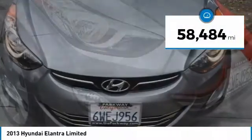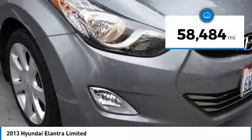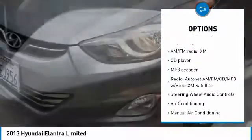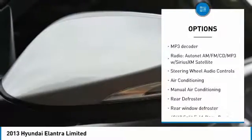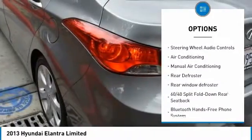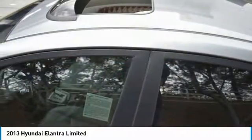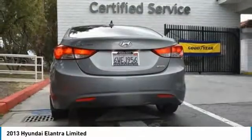This vehicle has less than 60,000 miles. Here are some of this vehicle's great options: navigation system, steering wheel audio controls, traction control, dual airbags, air conditioning, Bluetooth, leather-wrapped steering wheel, power steering, alloy wheels, heated rear seats.